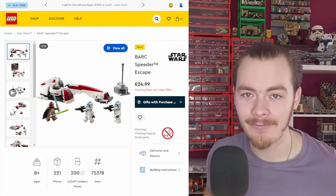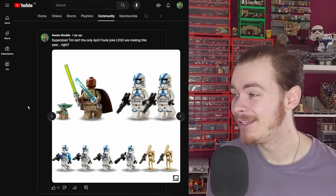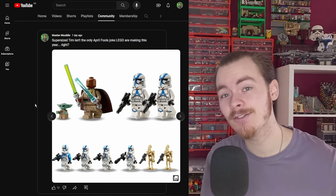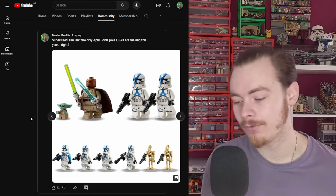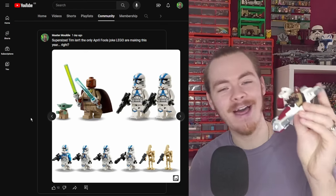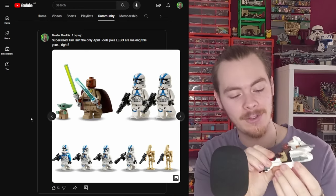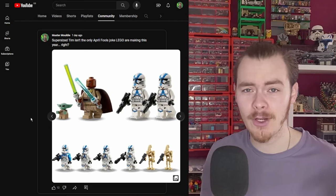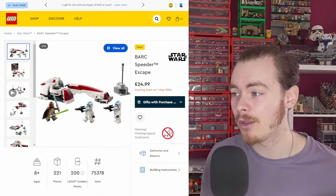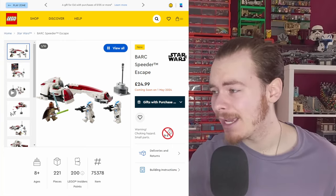Overall, I just had to make a video on the new Barkspeeder. I did make a post April Fool's saying this isn't the only April Fool's joke — just look at the minifigures: you're getting two clones, Keller, Beck, and Grogu, versus four clones and two battle droids in the battle pack. Personally, what I would have done is have two of the same speeder, especially with the sidecar, because the sidecar build differs from the main speeder build underneath.